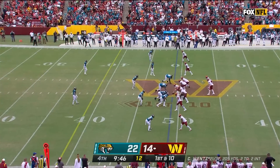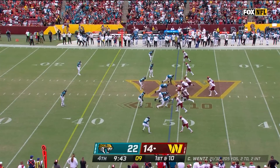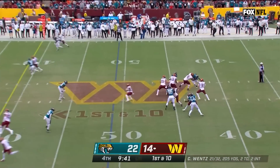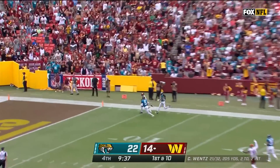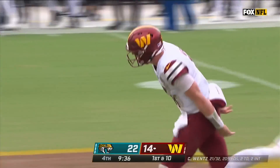A 27-yard gain, only the second catch for Thomas again — an injury-plagued season last year. He only got into six games. Lentz, deep drop, pressure on, gets rid of it. Sideline throw! He's got Terry McLaurin! And that's a Washington Commanders touchdown!